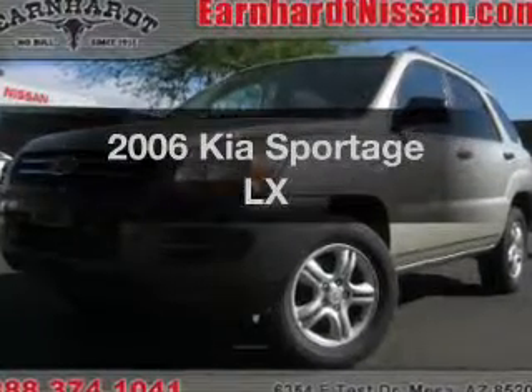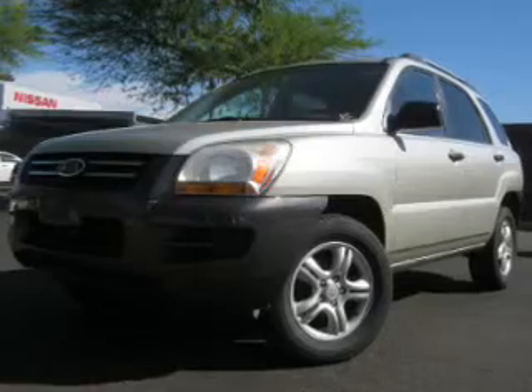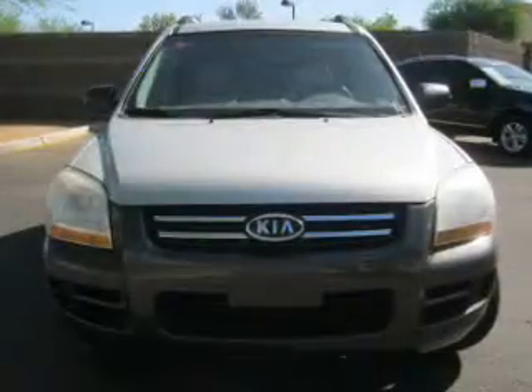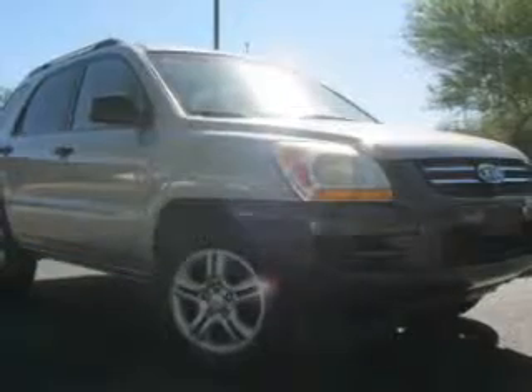Imagine yourself in this 2006 Kia Sportage. If you're looking for a first-rate auto, this one could be yours today. The powertrain includes front-wheel drive with a reliable engine that responds smoothly to its automatic transmission. Brake safely with the anti-lock braking system.